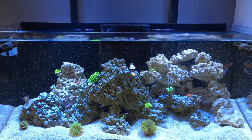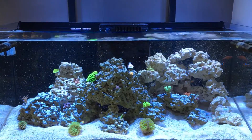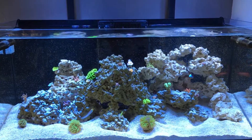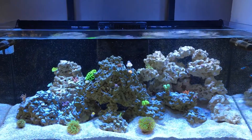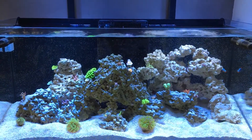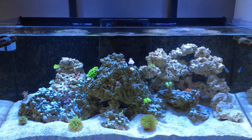My calcium - I did have a calcium swing after I put all these new frags in. When I tested it was only at 380, so quite low. I just upped my dosing and it seems to be working fine now.